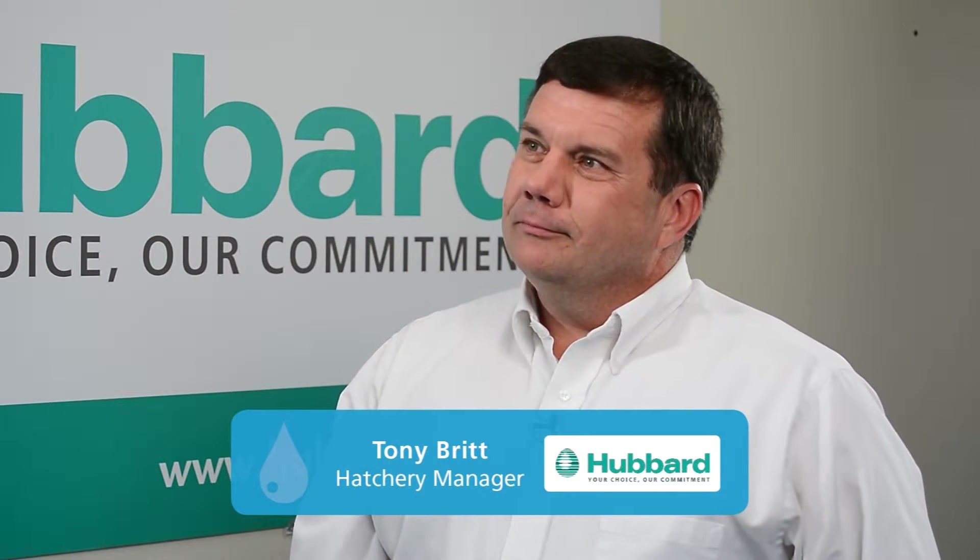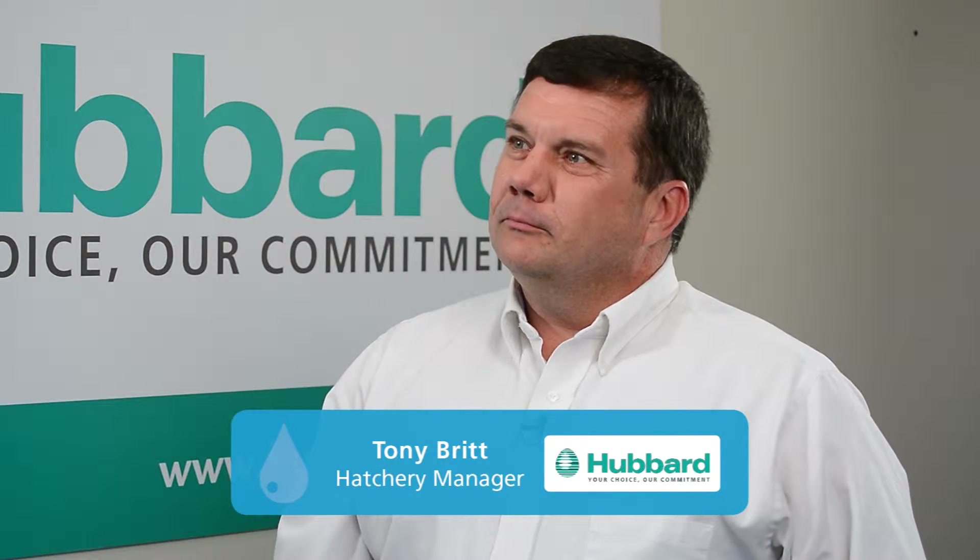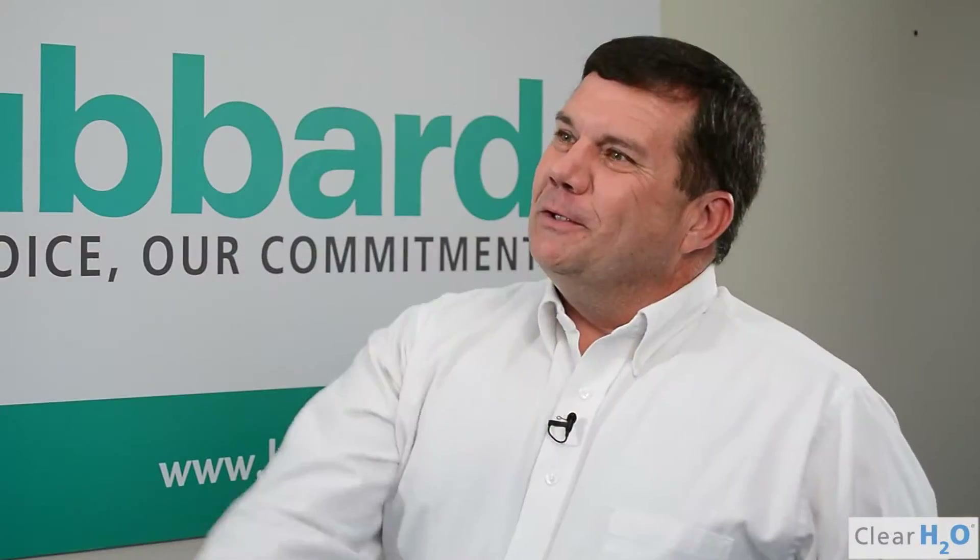Hi, I'm William Thomas with Clear H2O, and we're here visiting with Tony Britt, hatchery manager for Hubbard Breeders at their Pikeville, Tennessee facility to learn how they're incorporating gel technology into their hatchery management practices. Thanks an awful lot for letting us take a little bit of your time.